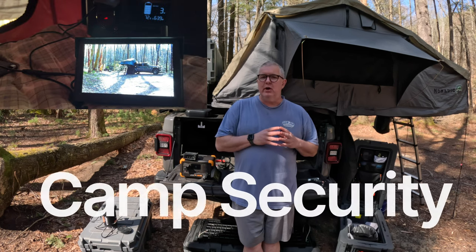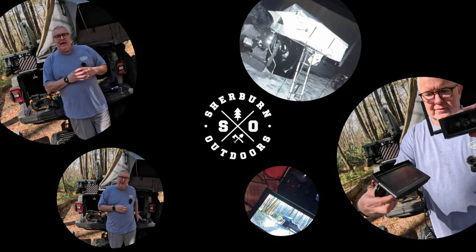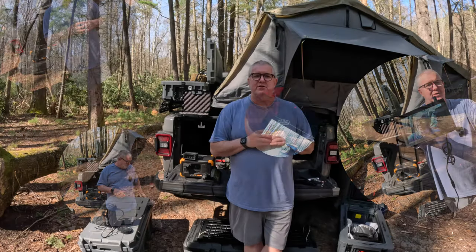Hey, in this video we'll be talking camp security with wireless cameras, as well as other protective items. Let's get into it. Hey everyone, welcome back to the channel. I am Robert with Sherbourne Outdoors. Today we are talking camp security.